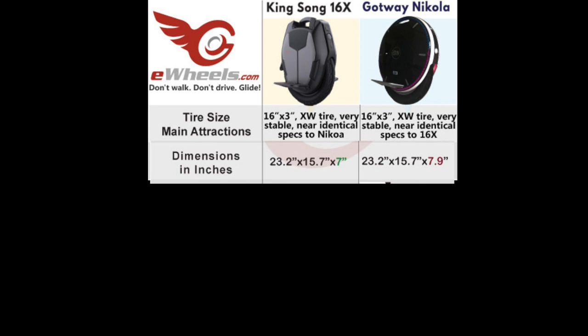These are minor things — it's still, I'm sure, a very spectacular wheel — but I just thought I'd throw out the information that we do have about it as you start to think about your purchase. You can see the 16X is a little narrower and has padding already for your legs. All right, happy riding, guys.